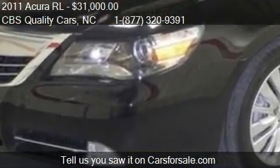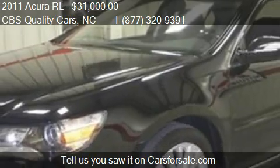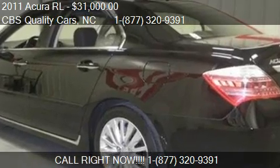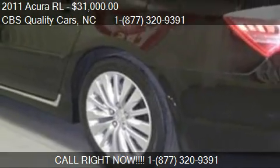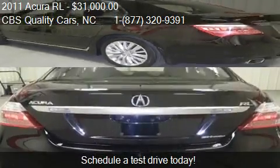Call us at 1-872-732-0939, or stop by our lot. Find us at 1402 S. Miami Boulevard in Durham, North Carolina.